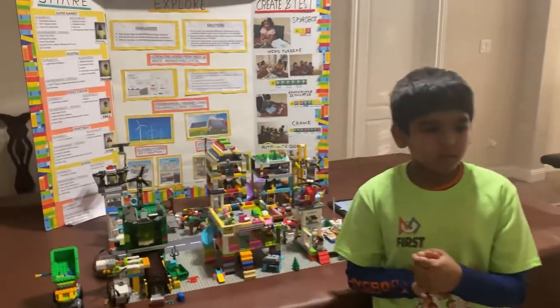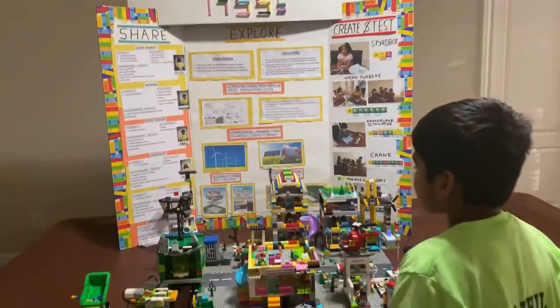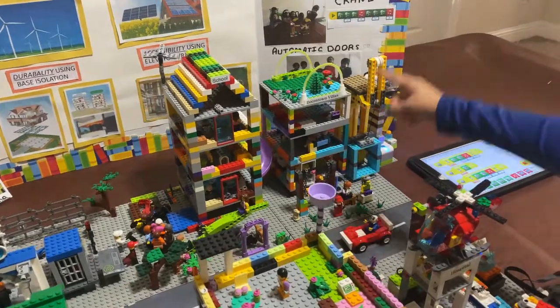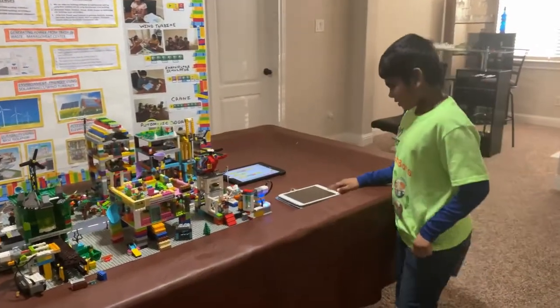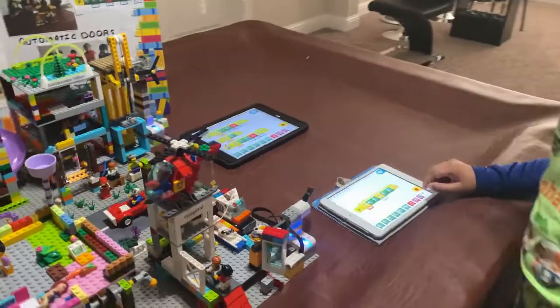We built these buildings keeping that in mind. In this model we added a police station, a school, Boomtown villas, a hospital, a market, and a waste management center. We also automated doors for the hospital and an elevator for the apartment.